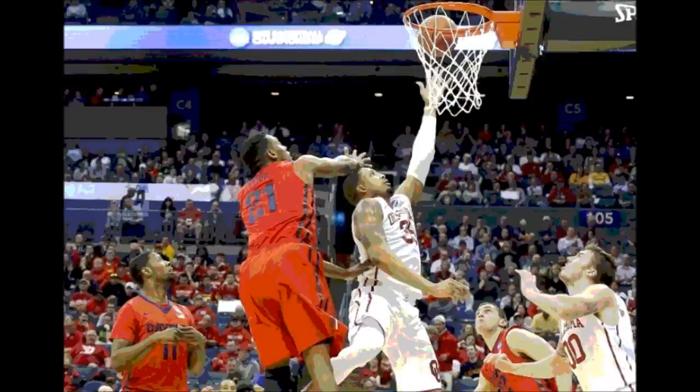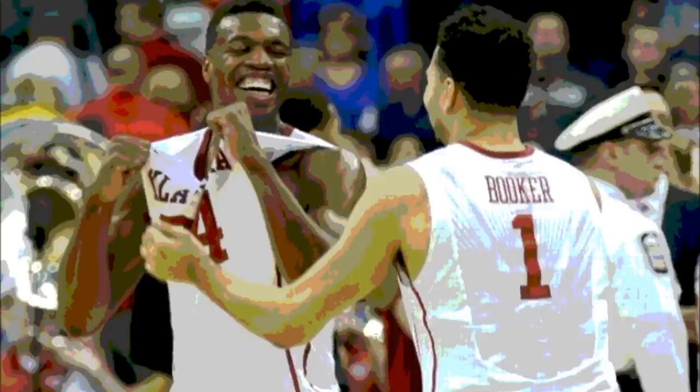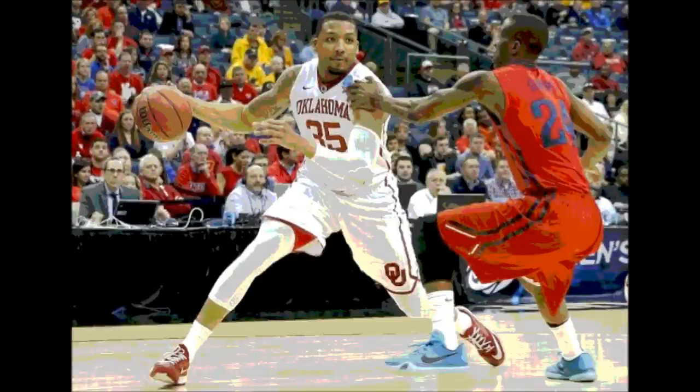A dramatic game between these two teams. Oklahoma holds on to advance to the Sweet 16 where they'll face Michigan State on Friday, March 27th. The way Oklahoma was able to win it was a strong presence in the paint — crashing the boards and grabbing rebounds off the glass. They out-rebounded Dayton 35-23, and that was the big difference in this game.